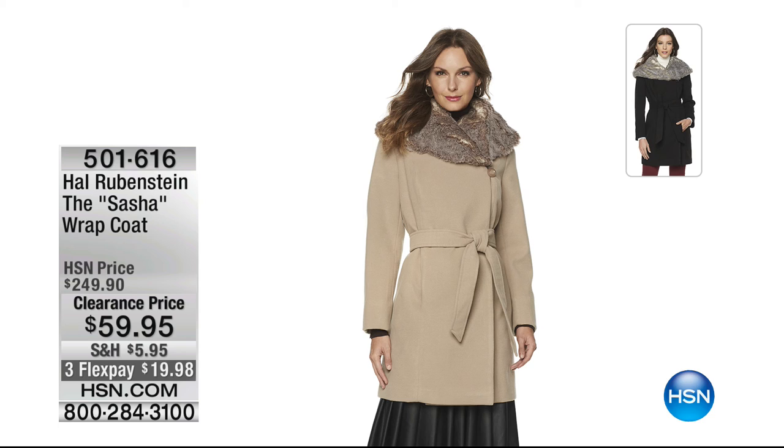I can't get over that $59.95 for the most beautiful ultra luxe super feminine wrap style coat. It has that asymmetrical fold-over design, you tie it in the front, it has a faux fur wrap — it's beautiful.